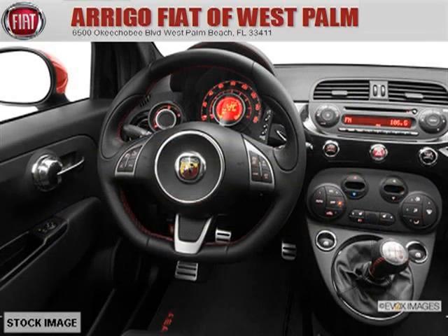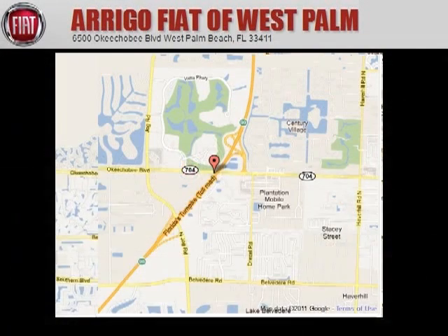Low miles means it's fresh and ready to get out there. Come in today and take a look for yourself. Arrigo Fiat West Palm is the dealership for you, conveniently located in West Palm Beach, Florida off of Okeechobee Boulevard.